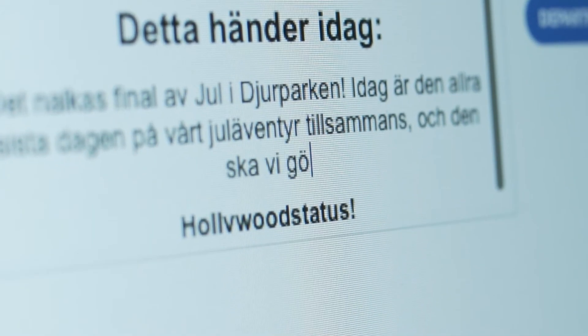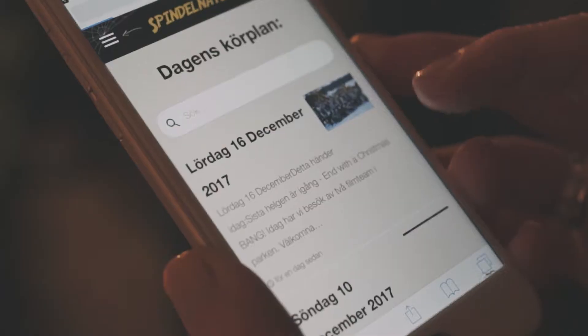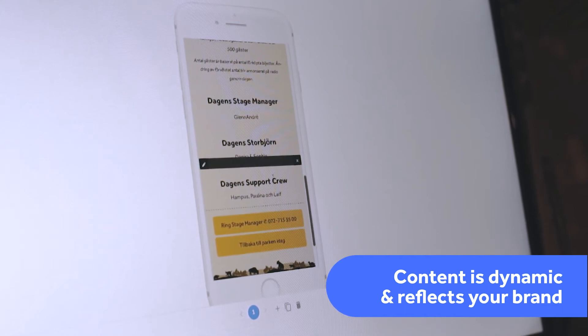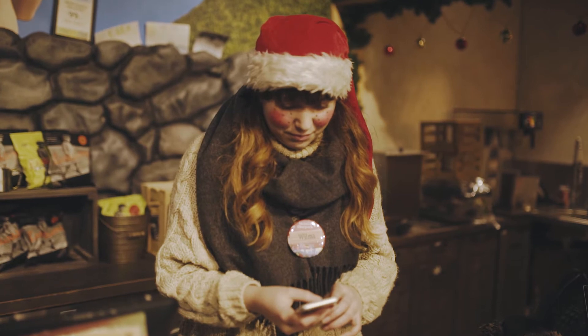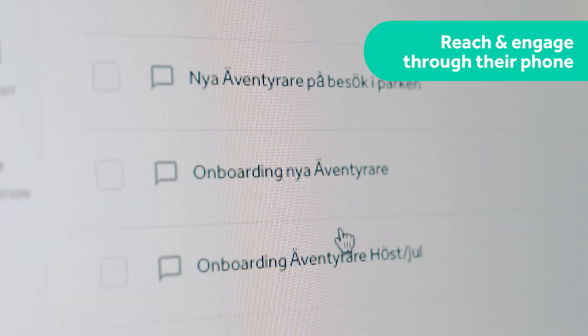For us it's very important that whatever we post or send to our coworkers really screams our brand. And also that the content is relevant, that it's dynamic, that they want to read it, that it looks nice and feels nice to have. It's really easy to reach out to them through the phones, and we have great engagement from all our team members.